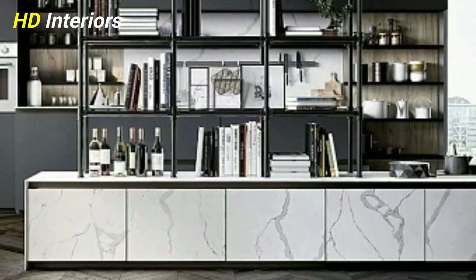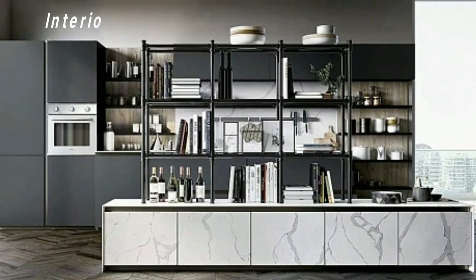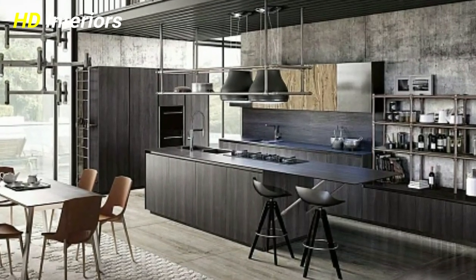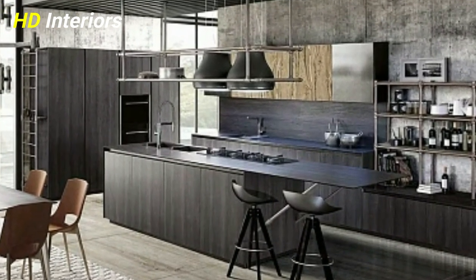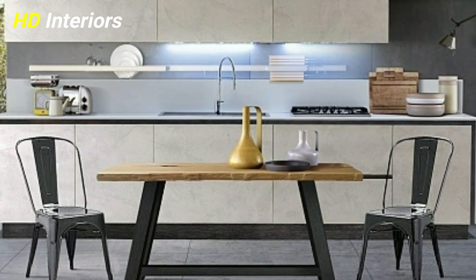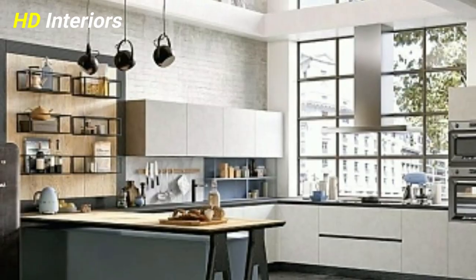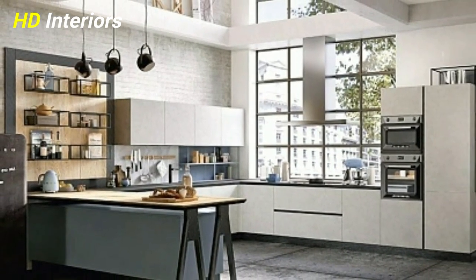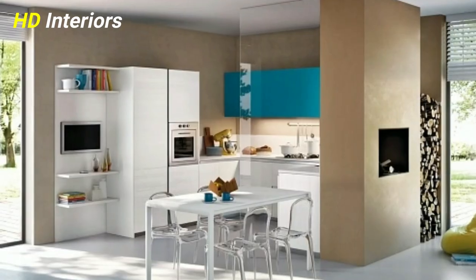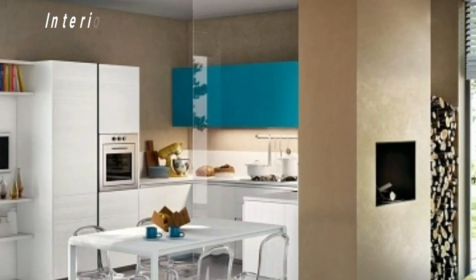Cut cleaning time. When remodeling a kitchen, consider upkeep. Careful design decisions can make cleaning easier. For example, glass refrigerator shelves will catch spills that wire shelves let through. Flush-set or undermount sinks don't have a crumb-catching rim to worry about. Matte finishes don't show dirt as much as glossy ones do. Think about the cleaning implications of your kitchen remodel materials before purchasing.